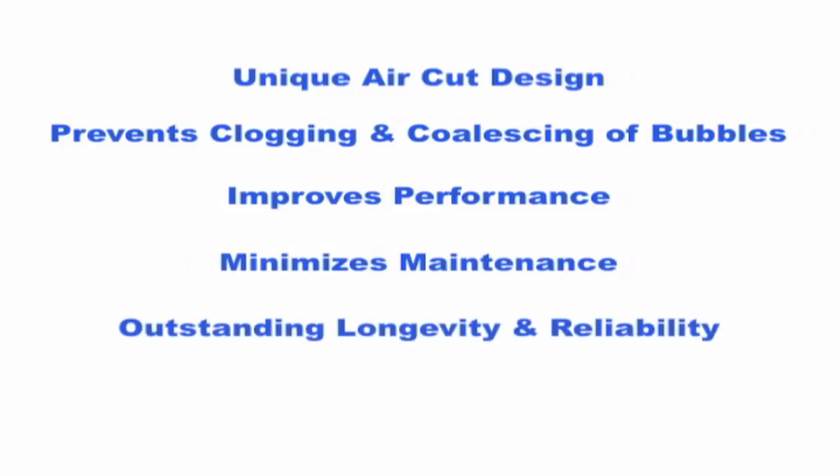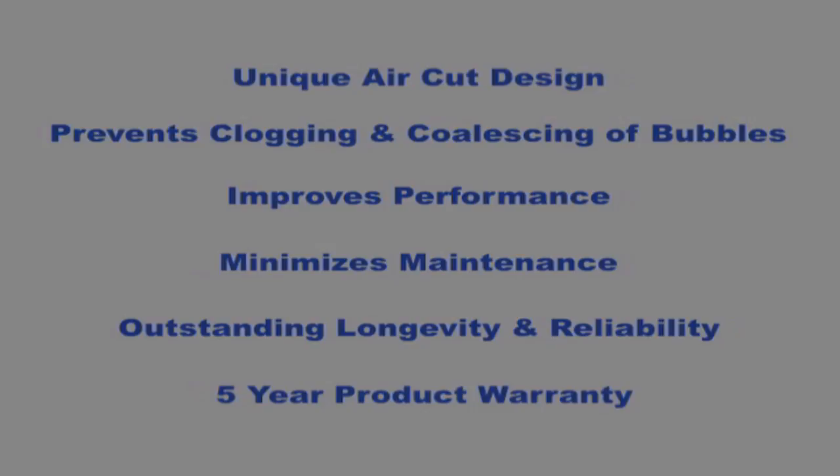The unique air-cut design prevents clogging and coalescing of bubbles, which improves performance, minimizes maintenance, and provides outstanding longevity and reliability. ADS aeration offers a 5-year warranty, with many of our aeration systems still meeting treatment requirements after 20 years of service.